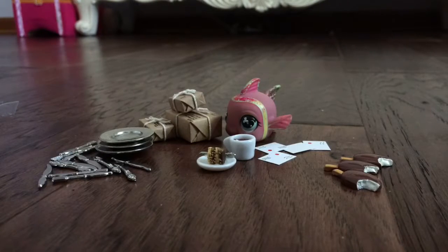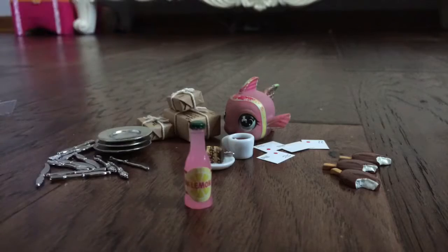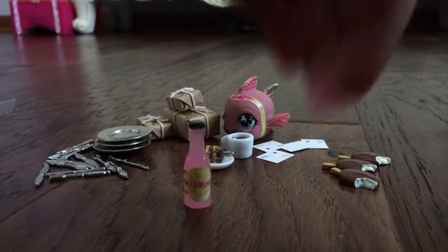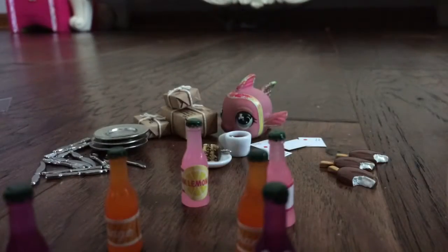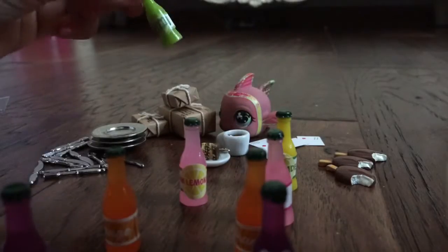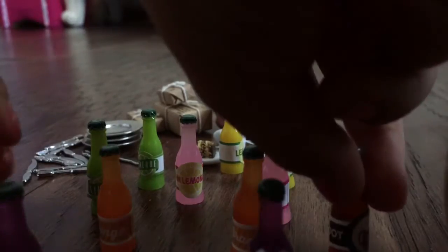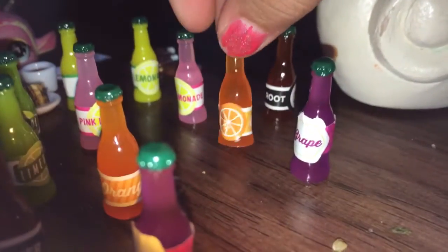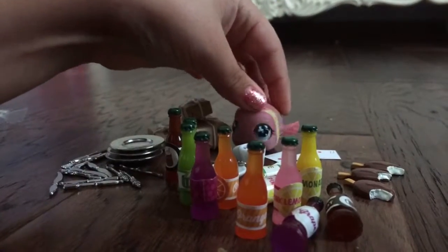The very last one I'm very excited about because these are very hard to find, I think. There are like little bottles of soda — there are two of each. There's grape juice, orange soda, grape soda, pink lemonade, lemonade, lime soda, and lemon lemonade. So that's what I got — bye!